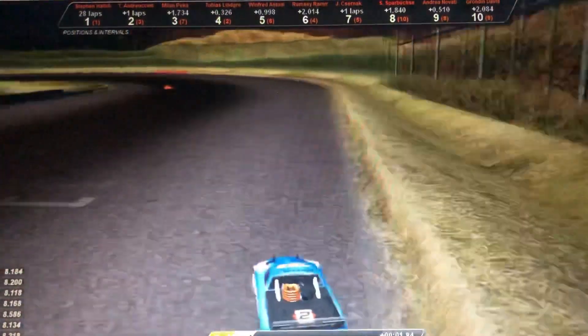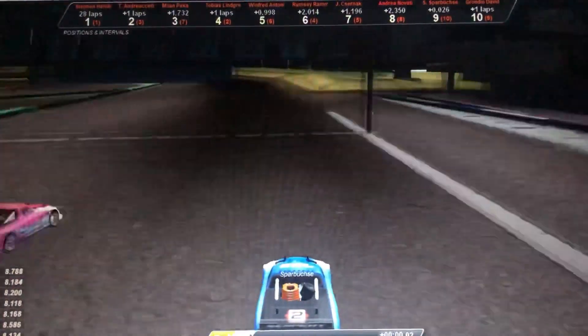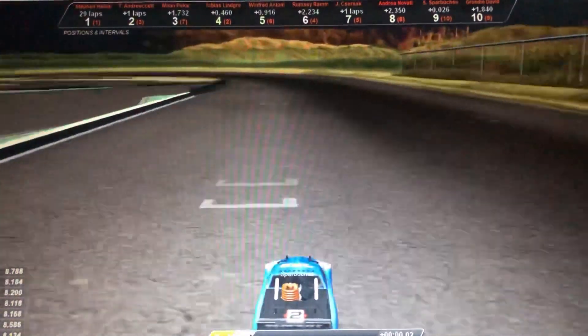We have one more — and that is me. I am running of course a Serpent 733.